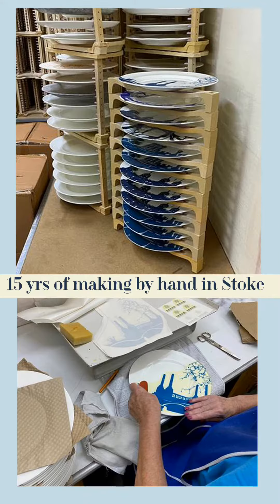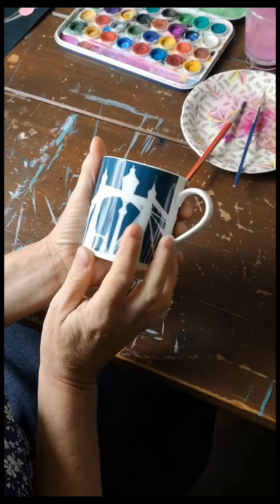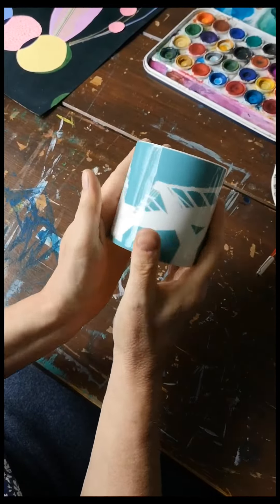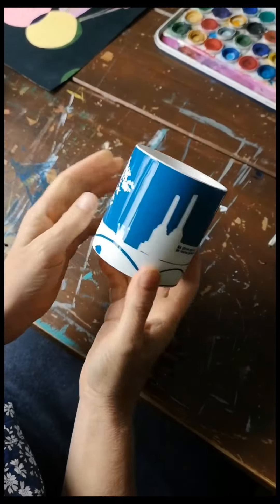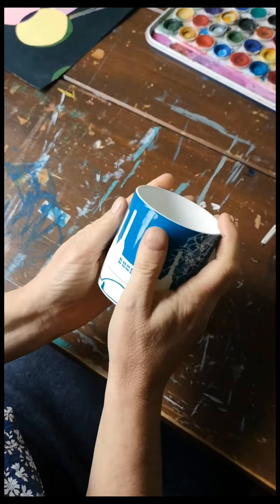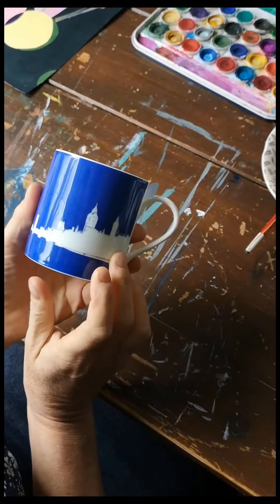I knew nothing about ceramics, so I went up to Stoke-on-Trent — I knew that was the best place for quality here in the UK. Traditional manufacturing is an important part of my business and I've only ever used UK-made whiteware, never imports. I kept the designs really simple and graphic with only one colour.